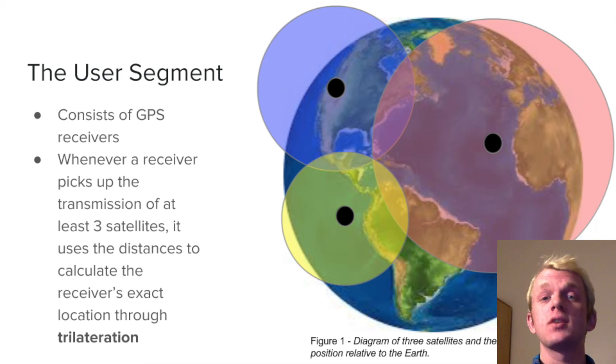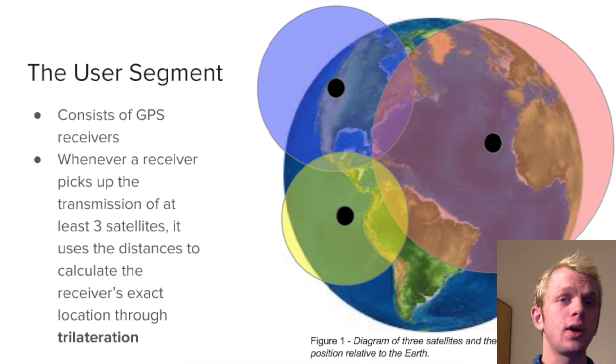The user segment consists of your GPS receivers. Whenever your receiver picks up the transmission of at least three satellites, it uses each of those distances to calculate the receiver's exact location through a process called trilateration. In the diagram shown, each black dot represents a GPS satellite in orbit above Earth, and the radius of the circles around them represents the distance from the satellite to the user — the intersection of three circles is located roughly around Cuba. With only one circle, you could be anywhere around it. Adding a second circle narrows it to two intersection points. A third circle finally reduces any potential error, figuring out your exact location.